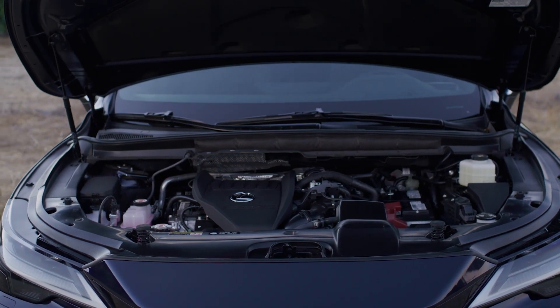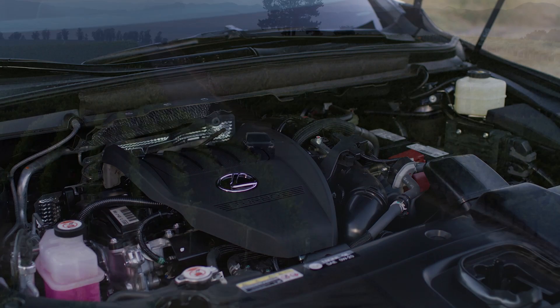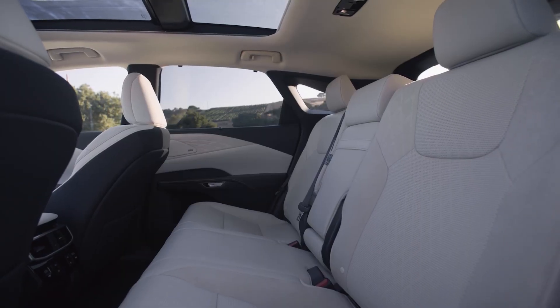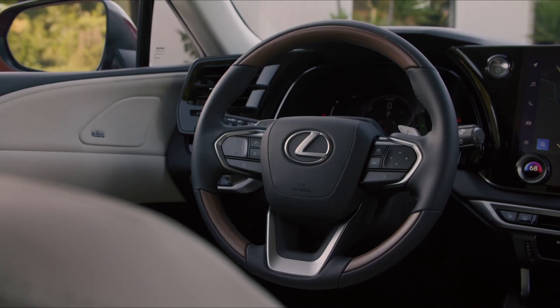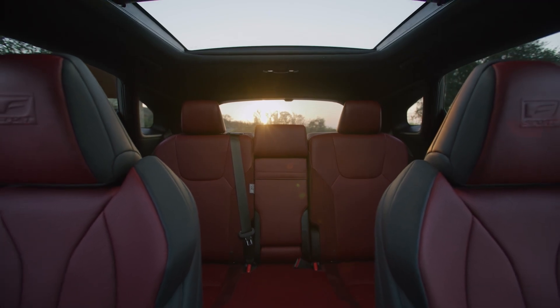Under the hood, a new 275-horsepower turbocharged four-cylinder gas engine with 317 pound-feet of torque. This time around, the mid-sized luxury SUV is available in six grades: Standard, Premium, Premium Plus, Luxury, F-Sport Handling, and F-Sport Performance.